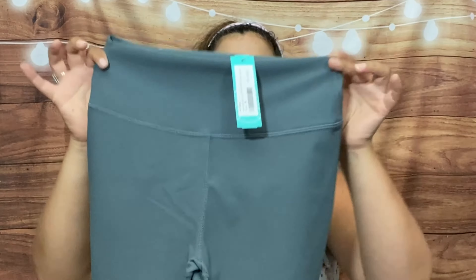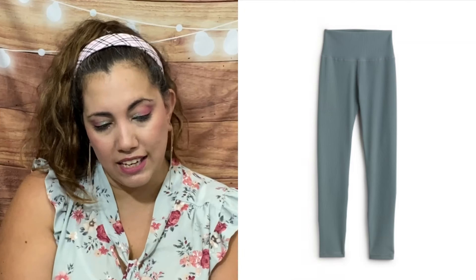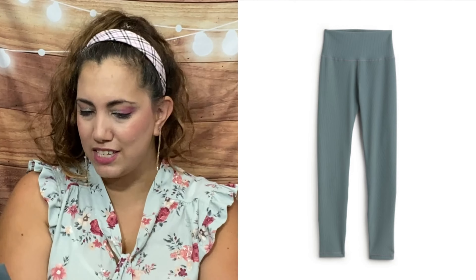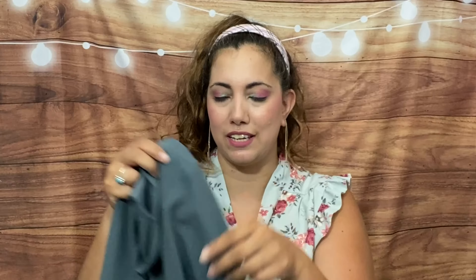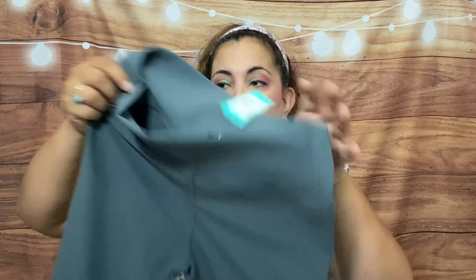Last but not least, they sent me some leggings. These are ribbed leggings and they do look kind of small, so I don't know if they stretch. They are extra large — the All Phoenix Anita ribbed core 7/8 performance legging in gray. This actually looks more like a sage green than gray, but with some green in it. We'll try it — I don't know if it will fit but I do like it.